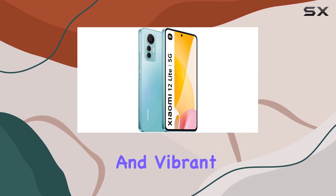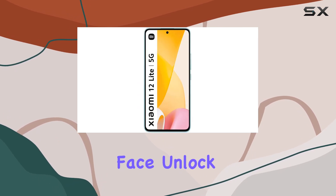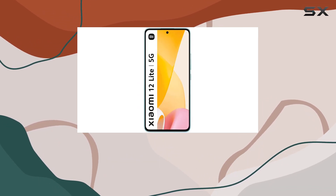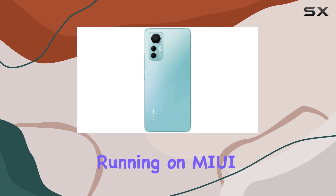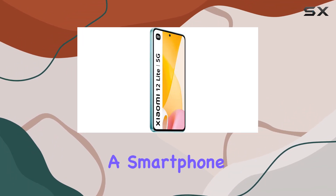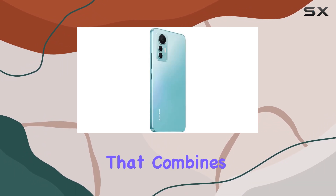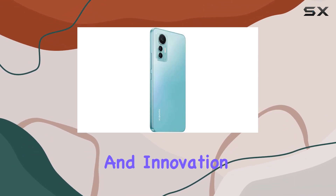The in-screen fingerprint sensor and AI face unlock add an extra layer of security and convenience. Running on MIUI 13 based on Android 12, the Xiaomi 12 Lite is not just a smartphone — it's a statement. If you're on the lookout for a device that combines style, performance, and innovation, the Xiaomi 12 Lite might just be your perfect match.